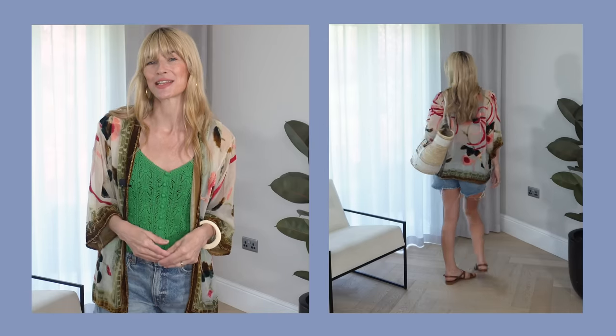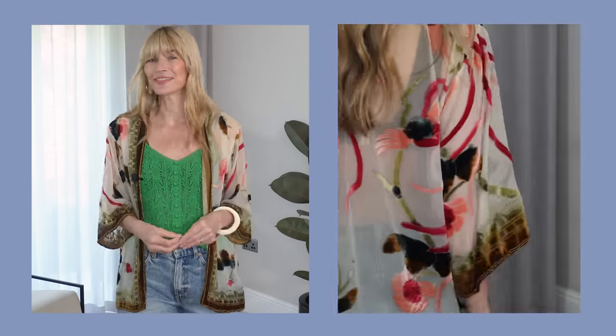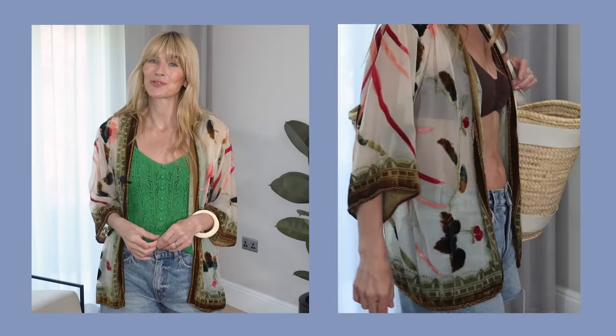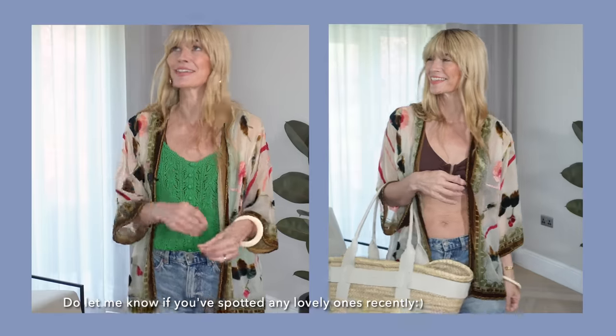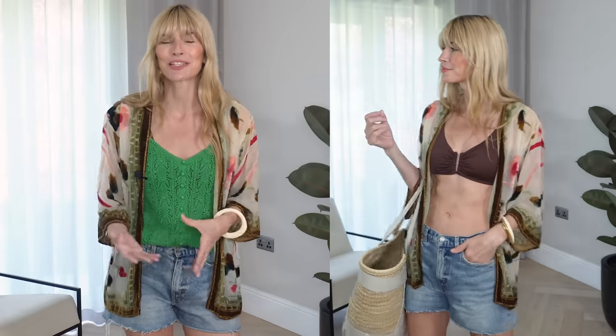The other item I've paired with this outfit idea is my beautiful kimono that I got many years ago, but I still love it just as much today. Like denim shorts, I don't think I'll ever go on holiday without packing at least one kimono. In this outfit idea, I've added a camisole top — a knitted version in green — and I've got it in gold too. It's just a very relaxed kind of outfit idea, which is another way I would wear it.